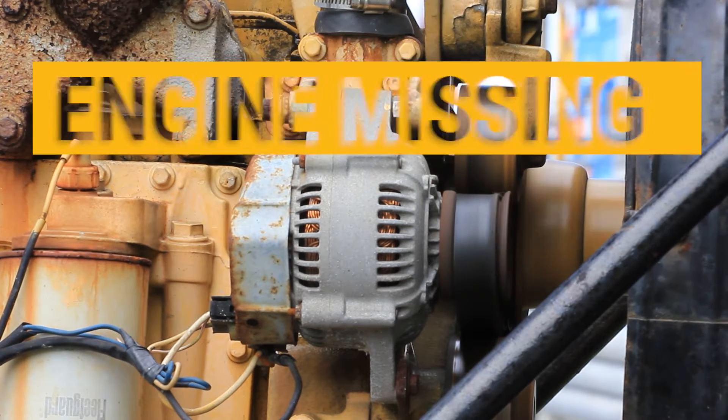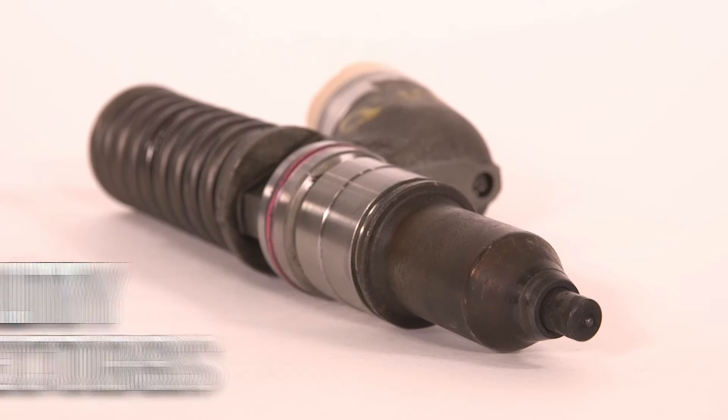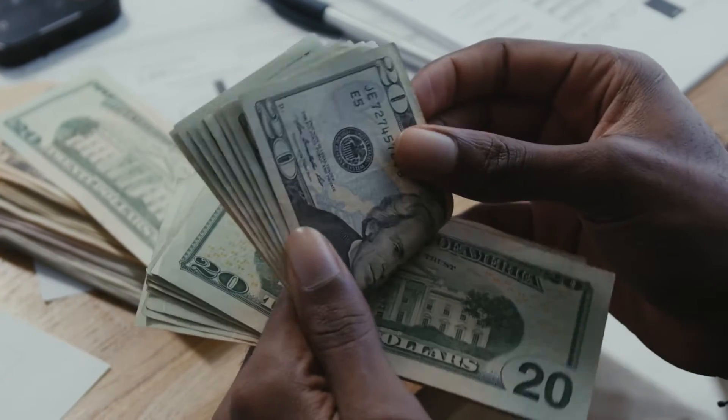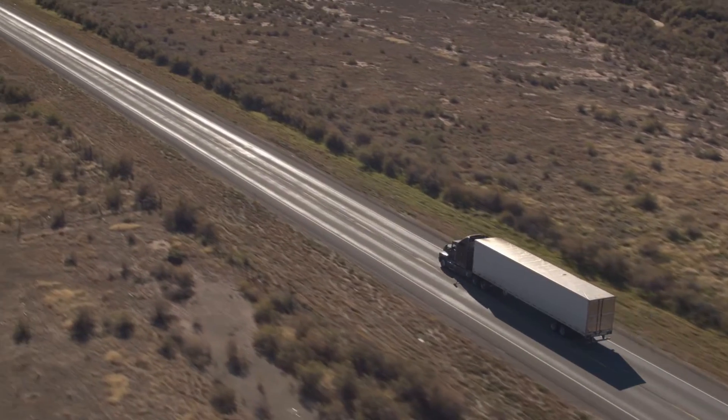Fighting engine flutter, missing at idle, and smelling raw fuel from the stacks are likely due to poor quality fuel injectors. Stop wasting money on used set after set and purchase a quality fuel injector, truly remanufactured to the specifications your engine deserves.